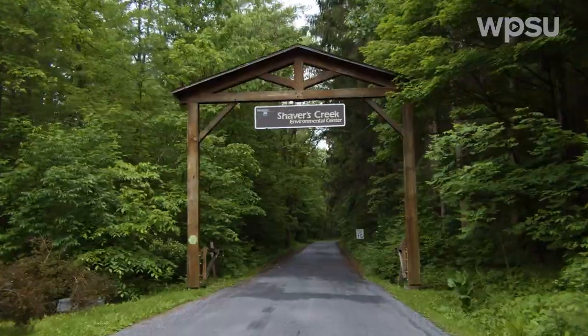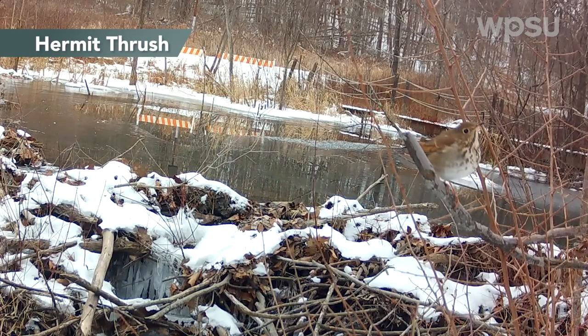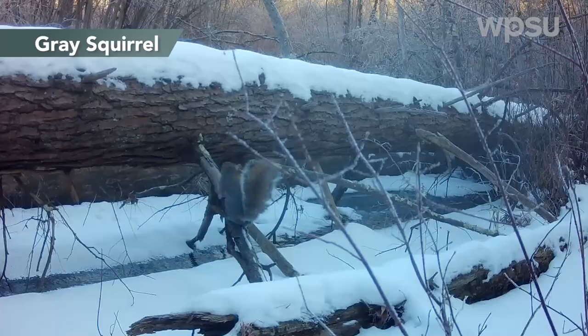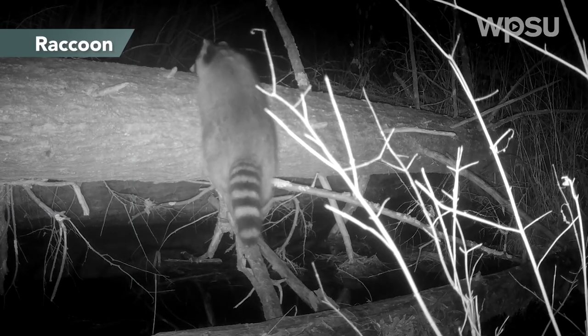Hi, I'm Alex from Shaver's Creek. Welcome to A Season at Shaver's Creek. This episode we're going to be looking back at the wildlife that we saw around the Nature Center this winter. Winter is a season that's known for its stillness, being a little bit more of a sleepy time for wildlife, but you might be surprised at what we saw on the trail cams this season. Let's take a look.